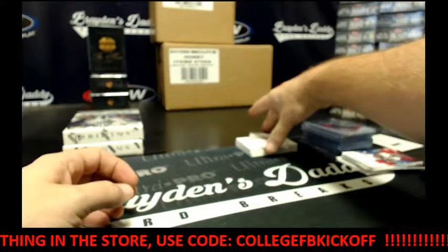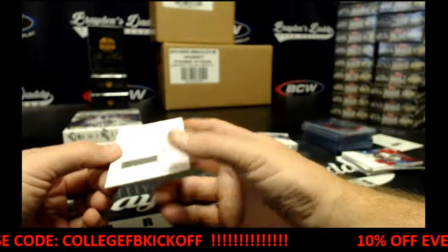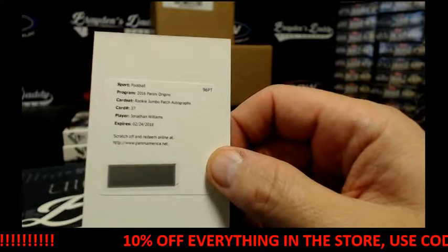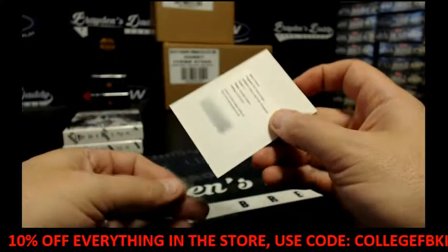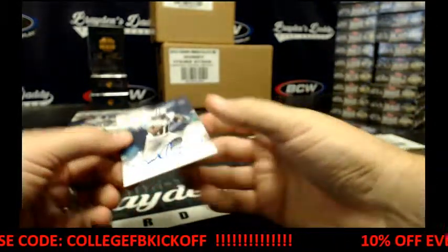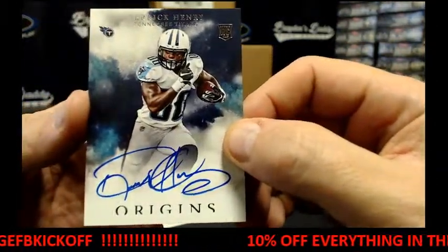We've got a Redemption Rookie Jumbo Patch Autograph: Jonathan Williams for your Bills. And we've got Derrick Henry with the auto.